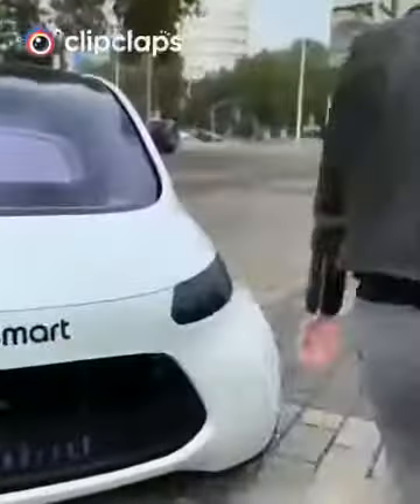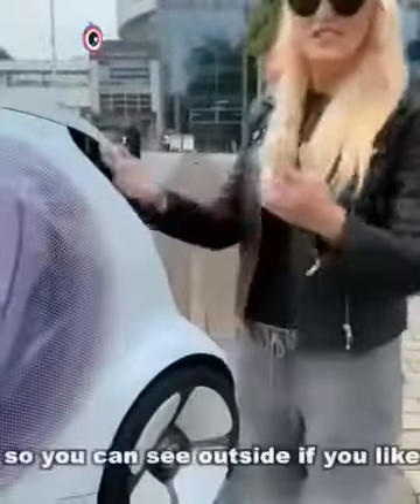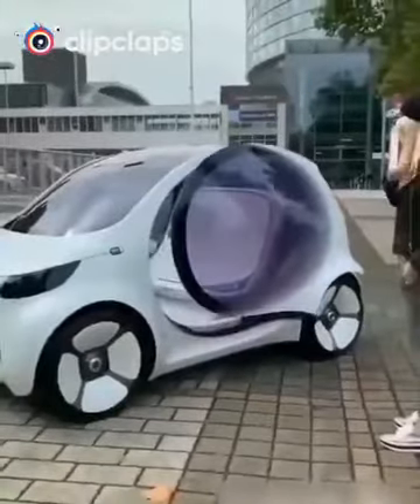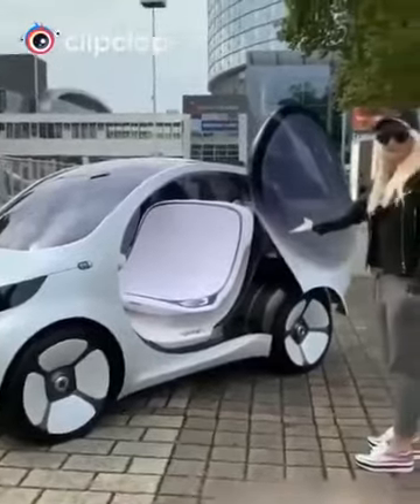Now come over here. It's frosted glass, but you can actually uncross this. There you go. So you can see outside if you'd like. Let's open it up. Here we are.